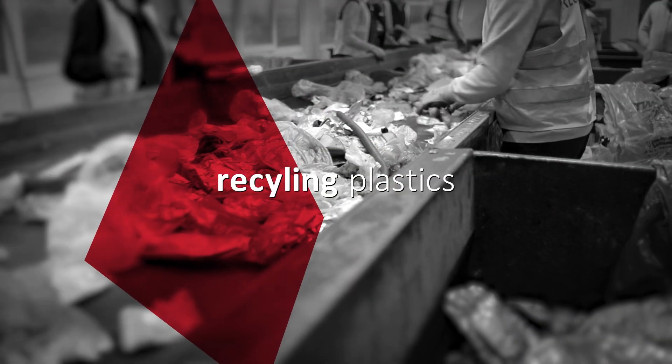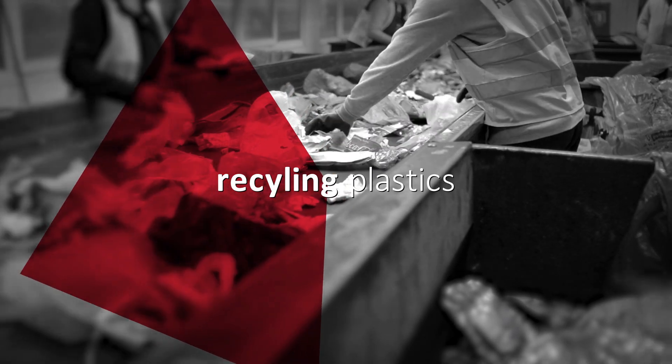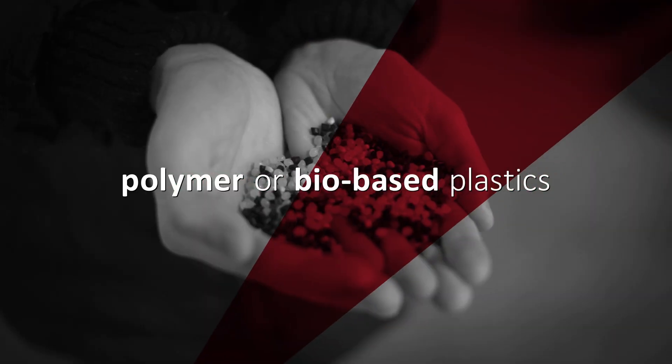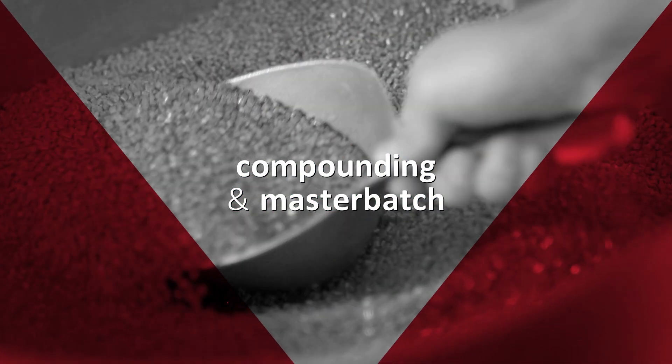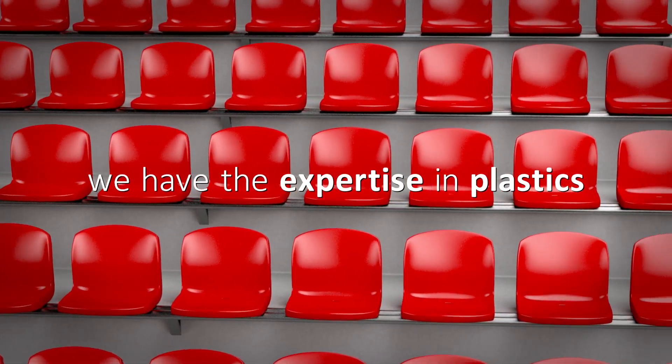Are you recycling plastics to reduce environmental pollution, producing polymer or bio-based plastics, or maybe you want to compound plastic or use masterbatches? Edwards expertise will give you front row seats to the plastics championships in all these applications.